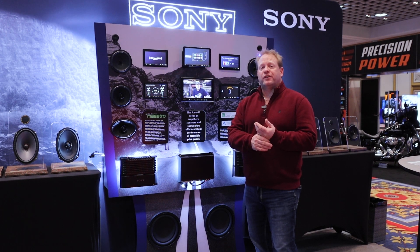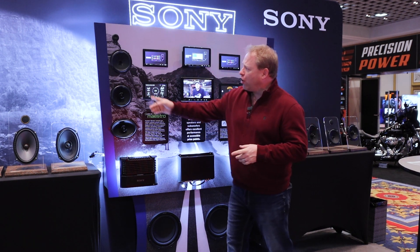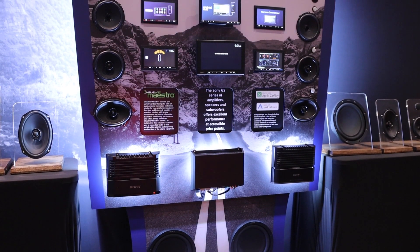Hi, Jody from 5-Axis here, wanting to show the new GS series display from Sony, showcasing all their brand new speaker lineup as well as the new 8500 radio that's dead center in the middle, showing the new halo design.